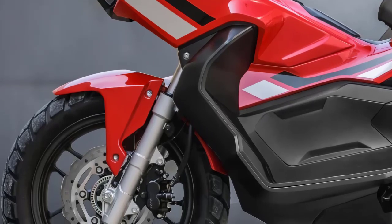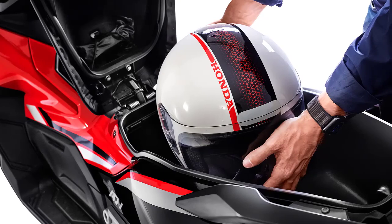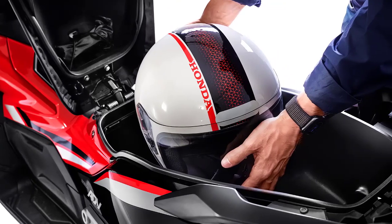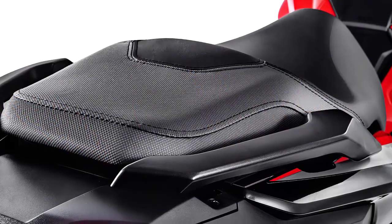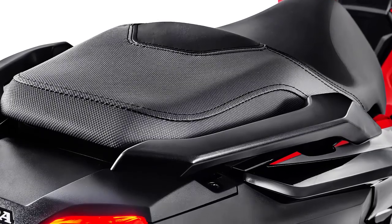One of the most practical aspects of this scooter is its storage. The under-seat compartment provides ample space for essentials. Additionally, the ergonomic design ensures a comfortable ride for both short commutes and longer adventures.